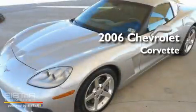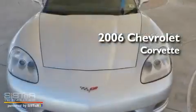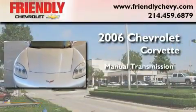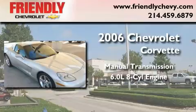This is a certified pre-owned 2006 Chevrolet Corvette. This car has a manual transmission and a 6.0 liter V8.